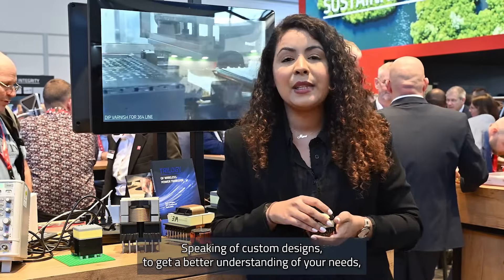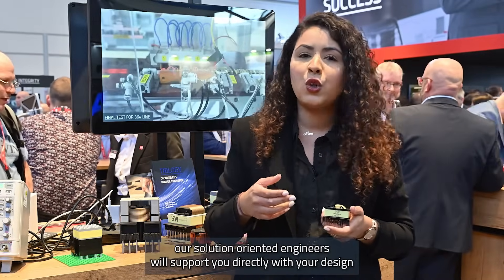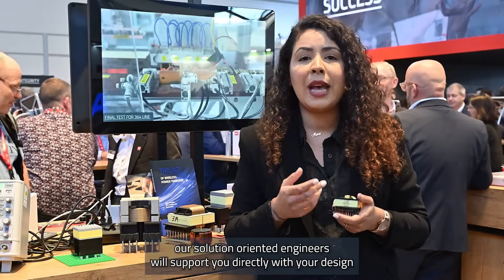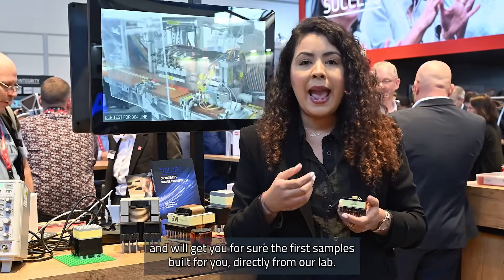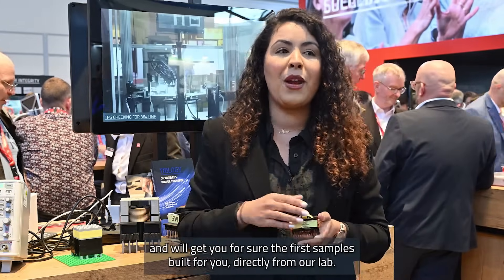Speaking of custom designs, to get a better understanding of your needs, our solution-oriented engineers will support you directly with your design and will get you for sure the first samples built for you directly from our lab.